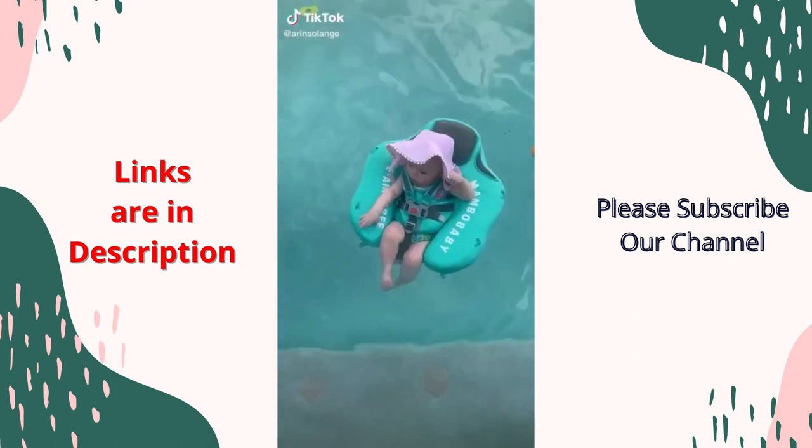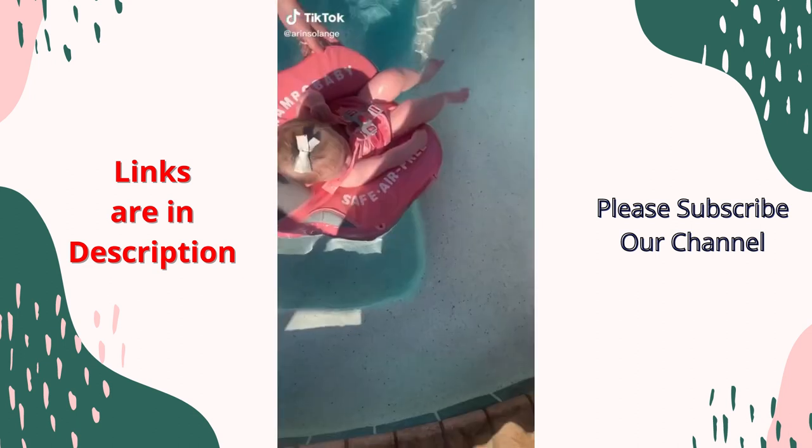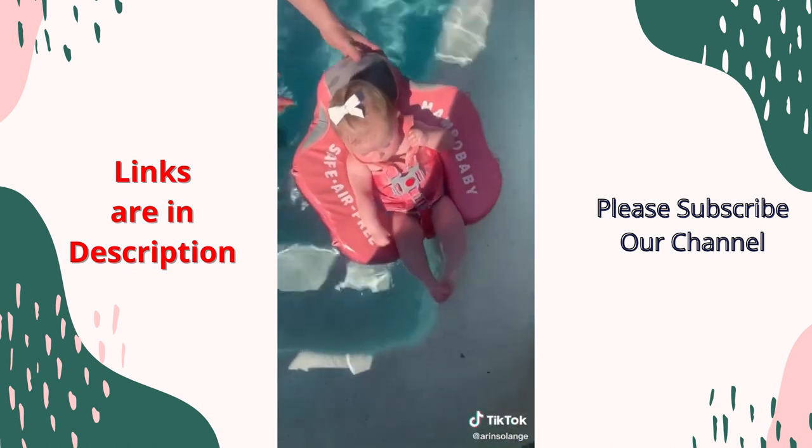With spring break around the corner, I want to share my favorite baby pool float. They can lay on it either way and it is a serious game-changer. It's linked in my bio.